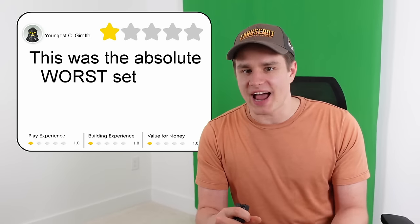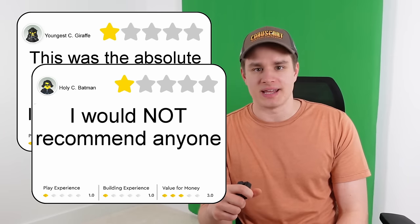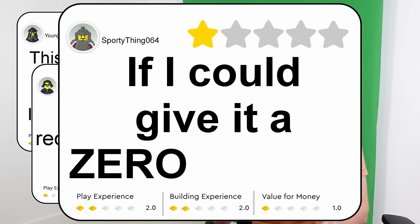This was the absolute worst set I have ever built. I couldn't even finish it! I would not recommend anyone to buy this set. If I could give it a zero, I would.